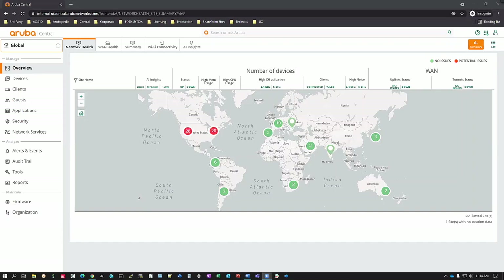Let's take a look at the live system. This particular Central account supports users and devices across our corporate headquarters. We've got a few branch offices as well as some work-from-home employees — a combination of teleworkers connected to remote APs and teleworkers using VIA VPN clients. The Network Health summary view gives you a temperature thermometer view of the overall health of the network and a visual indication of the health of particular sites.